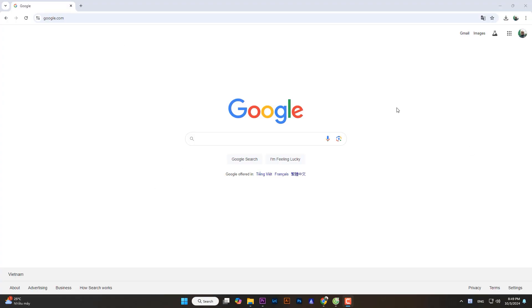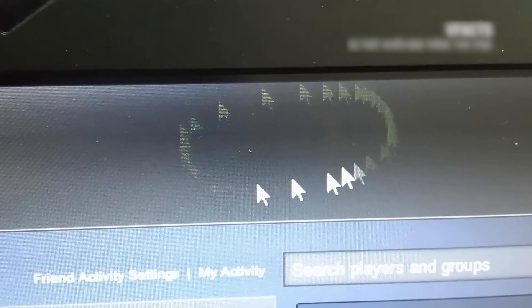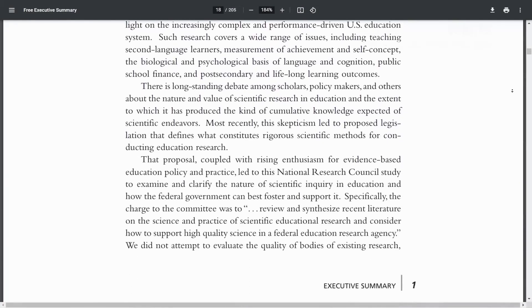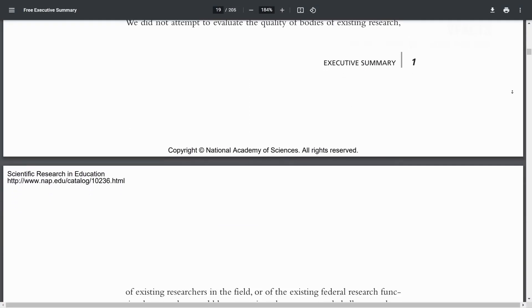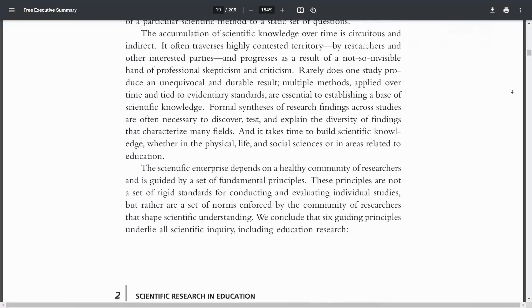Secondly, when you move your mouse pointer quickly across the screen, you may see more than one pointer — there's one sharp pointer, while the rest are blurred, like ghost images following behind. Similarly, when you scroll a web page at lightning speed, the text suddenly becomes blurry and almost unreadable, only becoming sharp again when you stop scrolling.